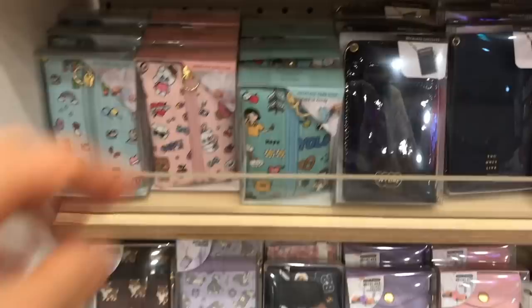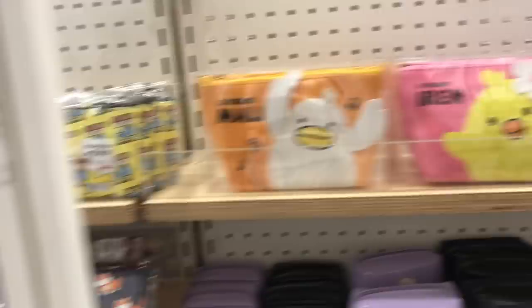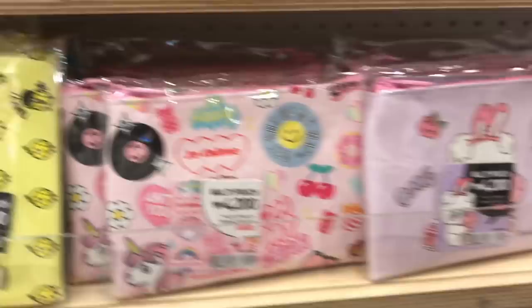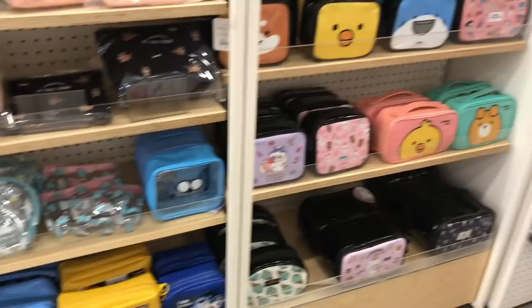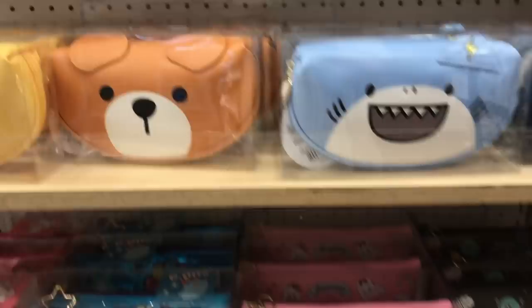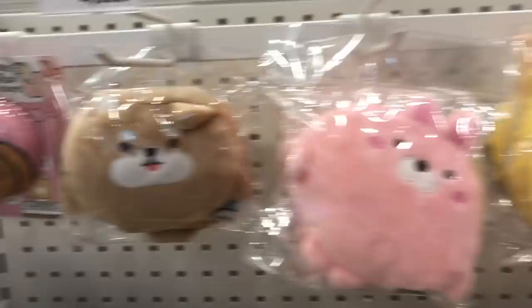Artbox has the cutest little coin purses and storage pouches. I think these make a great gift for a teenager or preteen who hasn't started carrying high-end designer wallets. They have some really cute makeup pouches too, but honestly you can find similar things at Daiso for half the price — it won't be quite as cute, but if you're budget-conscious, shop at Daiso. These are little cushions you can rest your wrist on when using a mouse; I use my touchpad now, but I think they're really adorable.